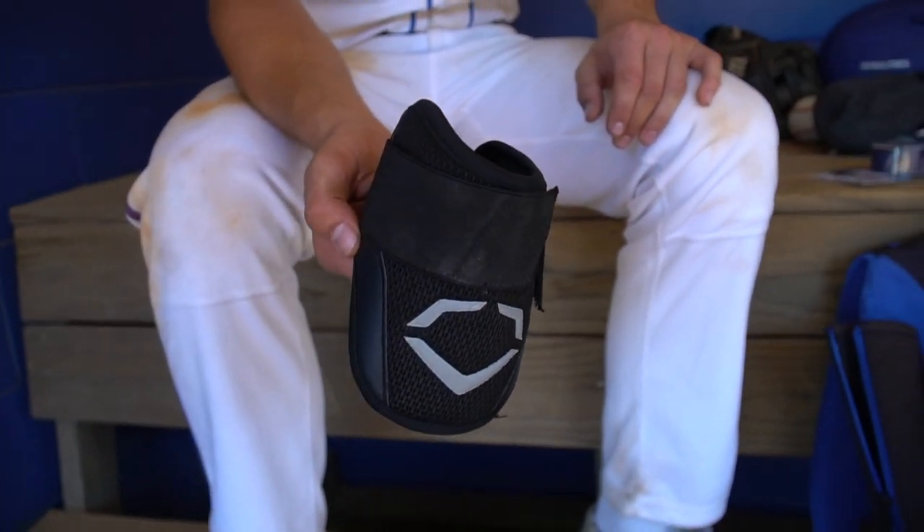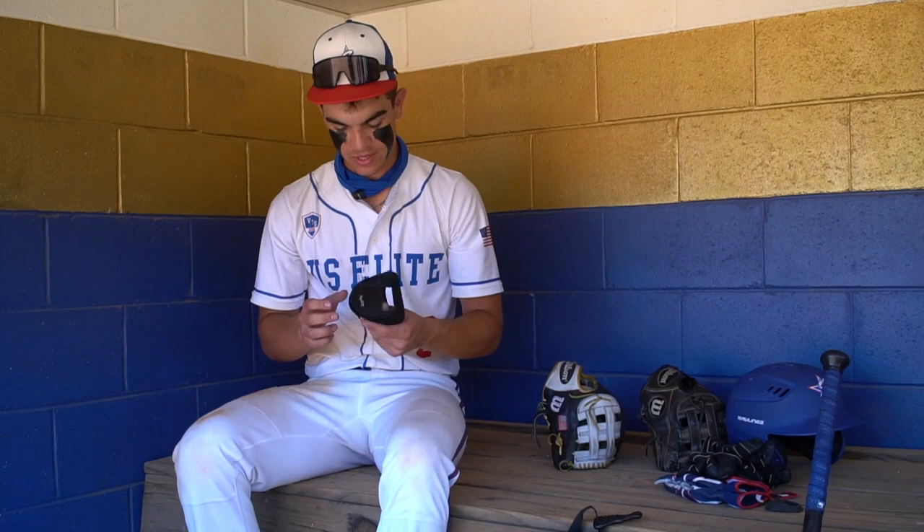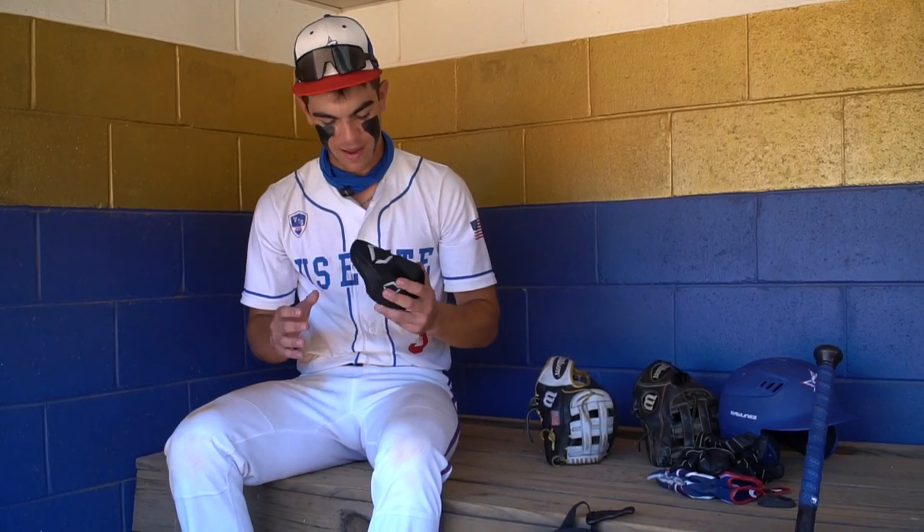Next up, we got the elbow guard. It's an EvoShield. Pretty small. Don't really use this a lot — I'm not going to lie. But it's there for safety, so if I want to use it, it's always there. I don't use it a lot, but it's in the bag.